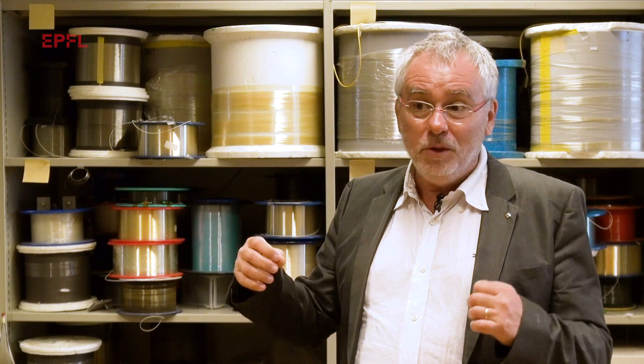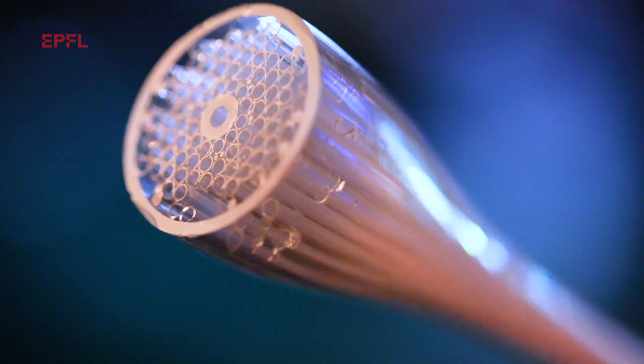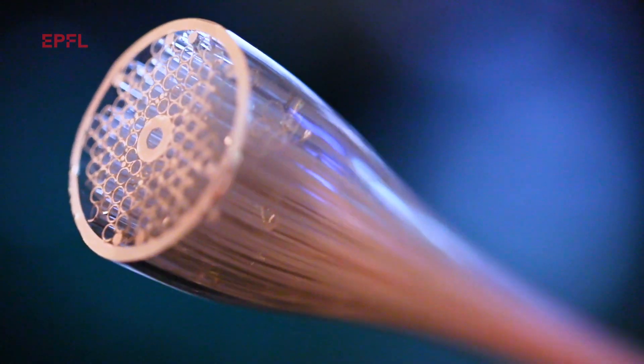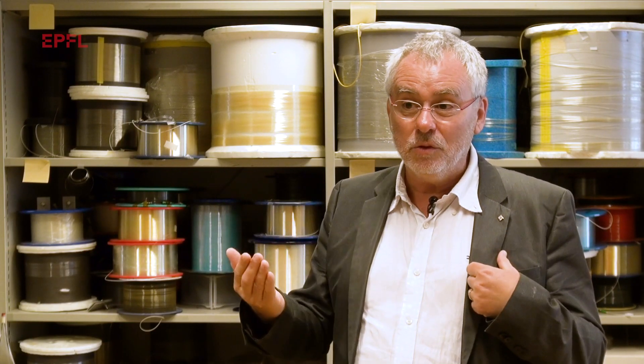So we developed a new type of optical fiber where the light is no longer in the glass, but is in a hollow tube containing air in the center. So we have much less interaction, so we can go further and with less distortion.